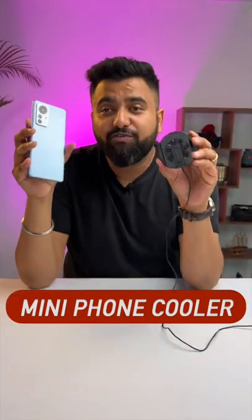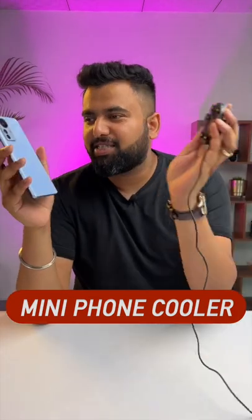Mobile gamers — basically BGMI or Apex players — this is a pocket-friendly phone cooler which can be attached with any phone. And it has two very cool features.